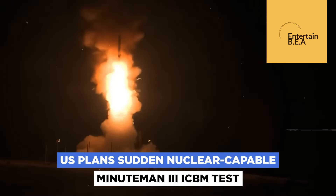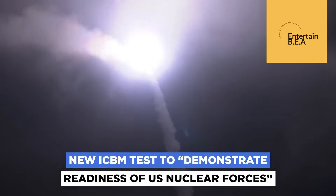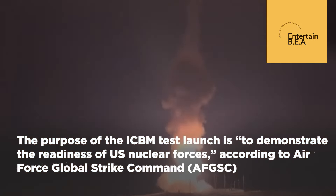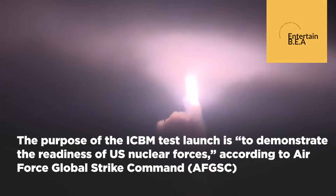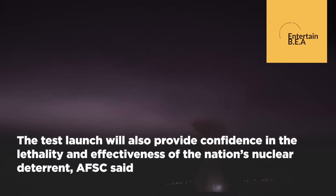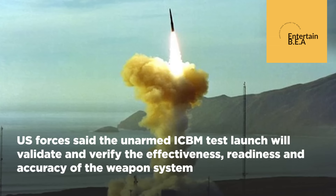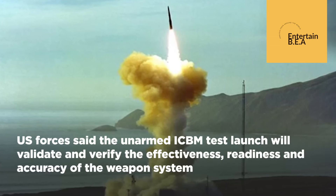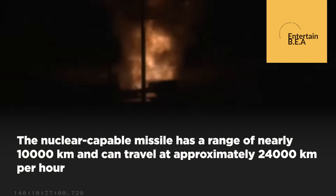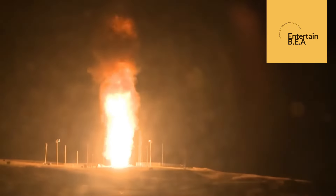The United States has successfully test-fired a Minuteman III intercontinental ballistic missile from Vandenberg Space Force Base in California. The unarmed missile traveled approximately 4,200 miles to a test range in the Marshall Islands. This test demonstrates the readiness and reliability of the U.S. nuclear deterrent, ensuring the nation's security and that of its allies. The Minuteman III is a critical component of the U.S. strategic arsenal, capable of delivering nuclear warheads to targets around the globe.